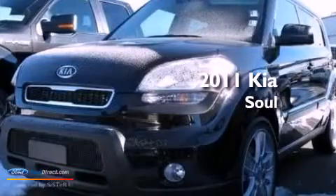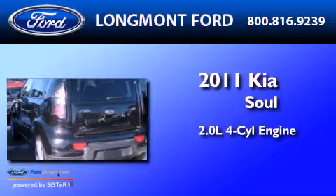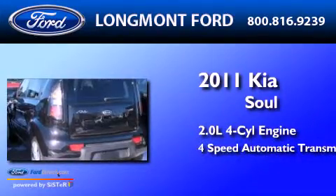This is a 2011 Kia Soul. It has a 2.0 liter 4-cylinder engine and a 4-speed automatic transmission.